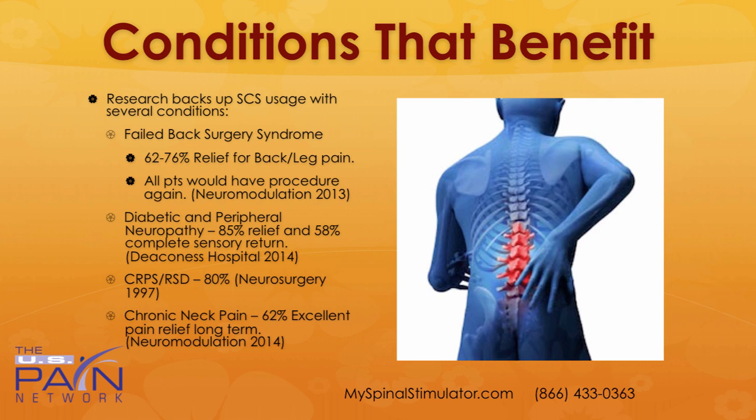There are a lot of conditions that can benefit from a spinal cord stimulator. Research backs it up for failed back surgery syndrome, which unfortunately occurs in over 40% of all back surgeries within two years. It can provide on average 62 up to 76% relief for back and leg pain. In a study out of Neuromodulation in 2013, all the patients in that study said that they would have the procedure again to get some relief.